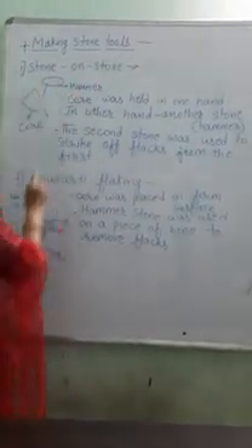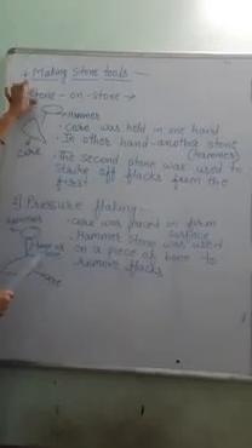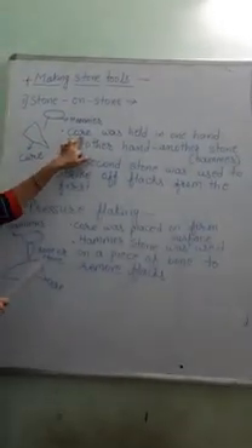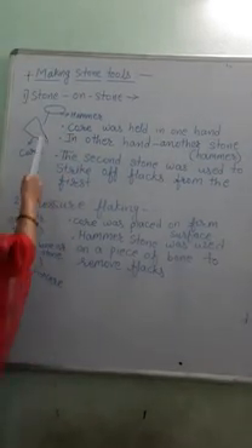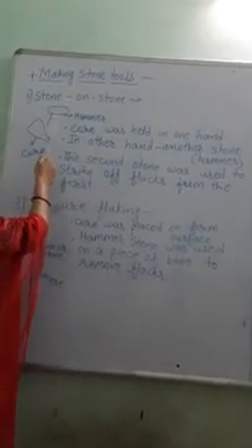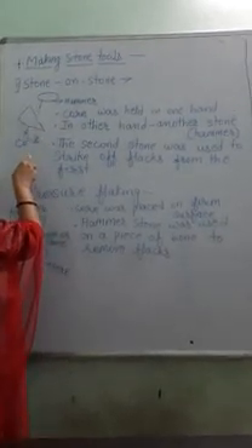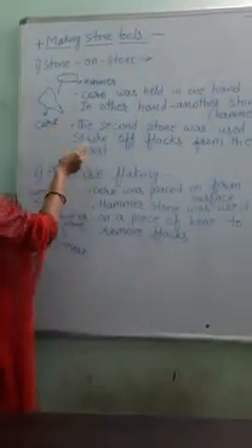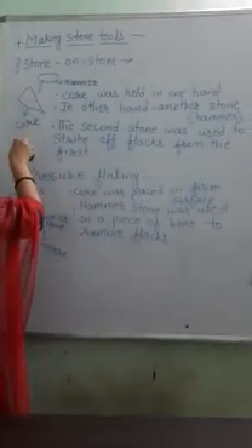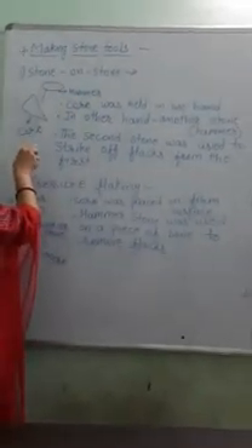Now, making stone tools. Two different techniques were used. The first technique is 'stone on stone.' Here, the core — the stone from which the tool was to be obtained — was held in one hand, and another stone called a hammer was held in the other hand. The hammer was used to strike on the core to remove flakes from it. This was continued until the required shape was obtained.